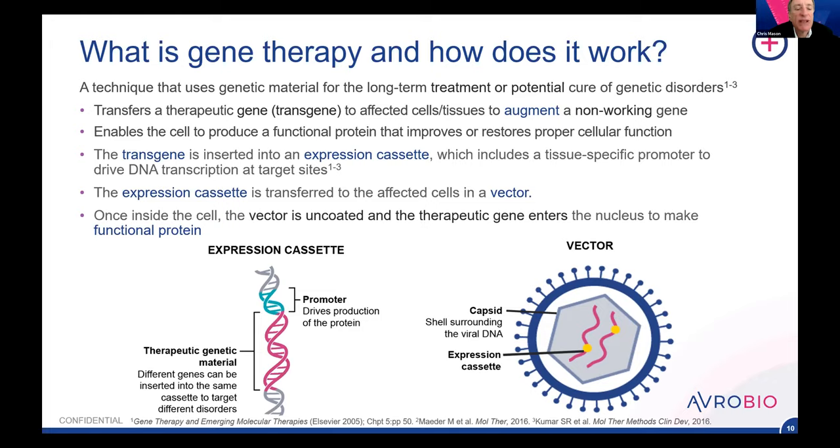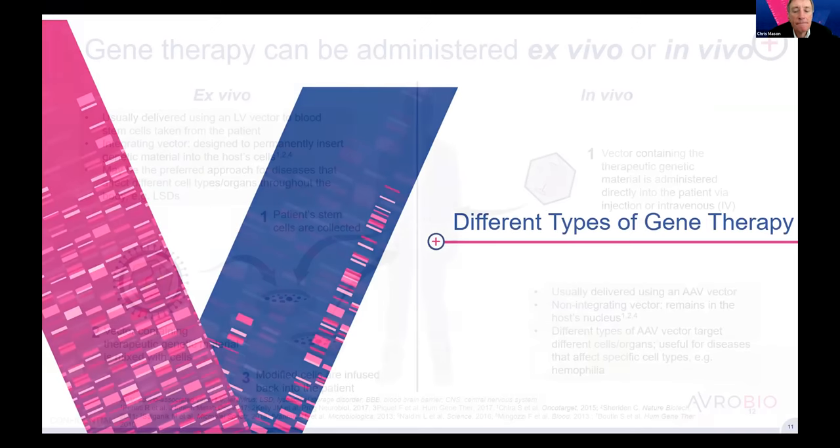The expression cassette — shown in the bottom left of the figure — has a little promoter that drives the gene to produce the protein. The therapeutic genetic material shown in magenta, once inside the cell, the vector does a number of different things. There are two key components: the genetic material in magenta containing the expression cassette, and some means of getting that vector into the cell. Think of it as a letter and an envelope — the letter contains the instructions and is coated so it can be put into the cell. You can't just put in the DNA directly.